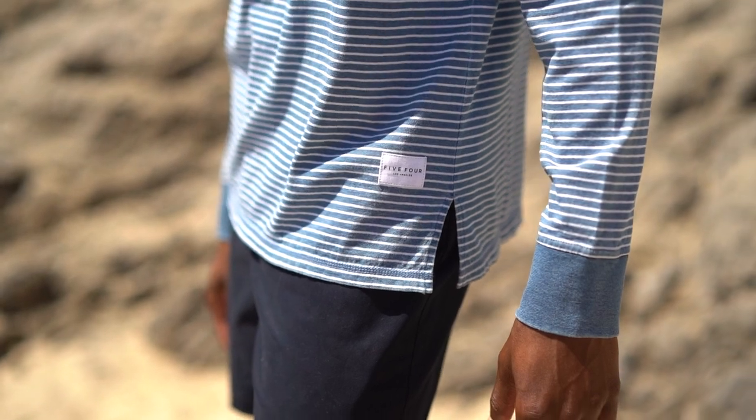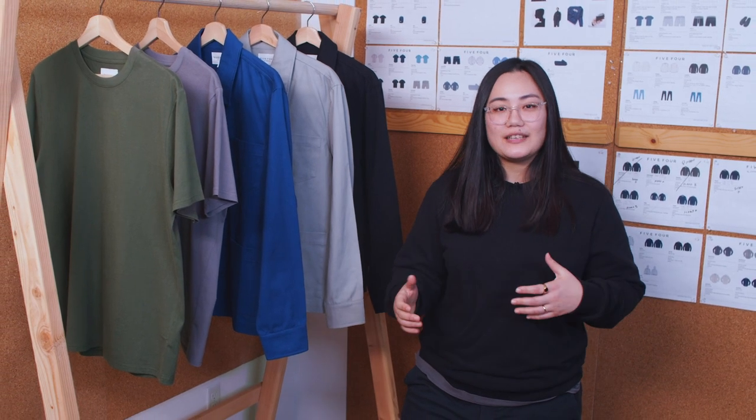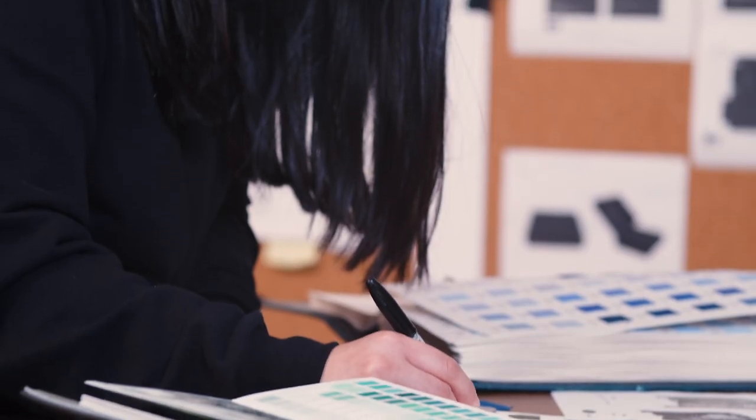I'm very excited for you to pair this month's package with other Menlo favorites like the striped long sleeve Henley from September or the Kunak from December. Thank you guys for joining me — I hope you enjoy this creative process and I'll see you next time.